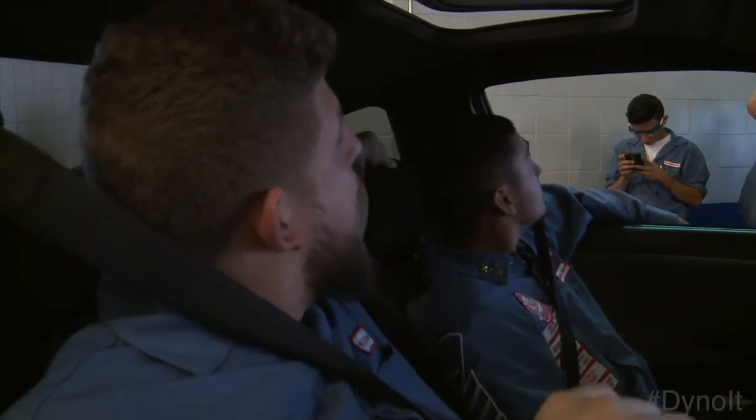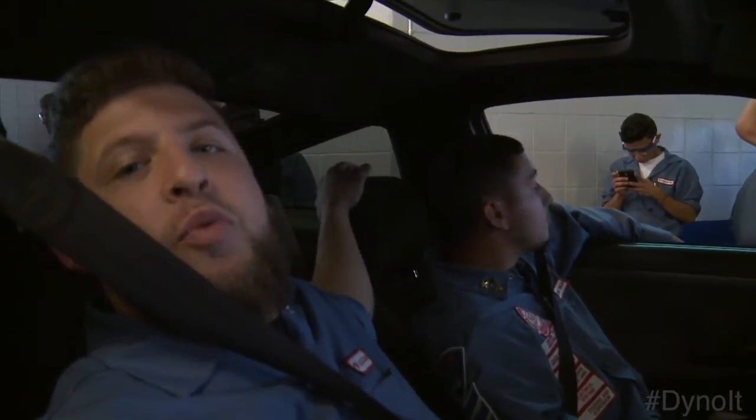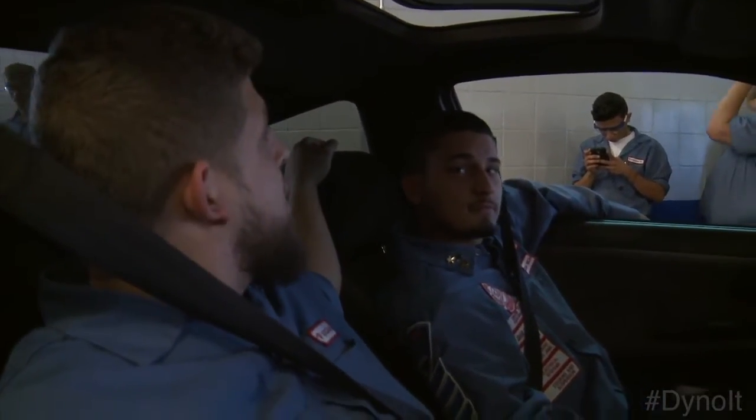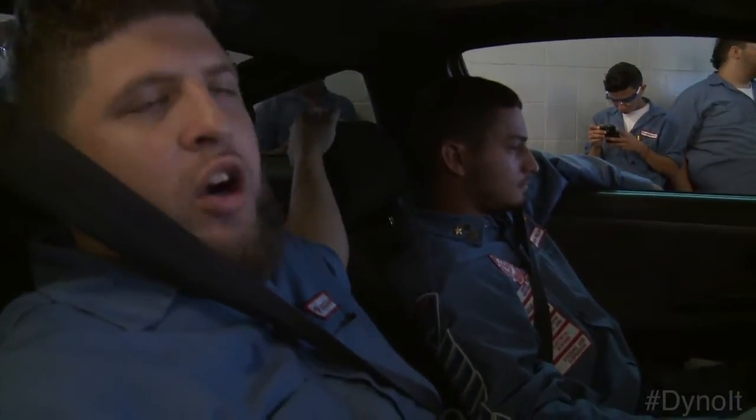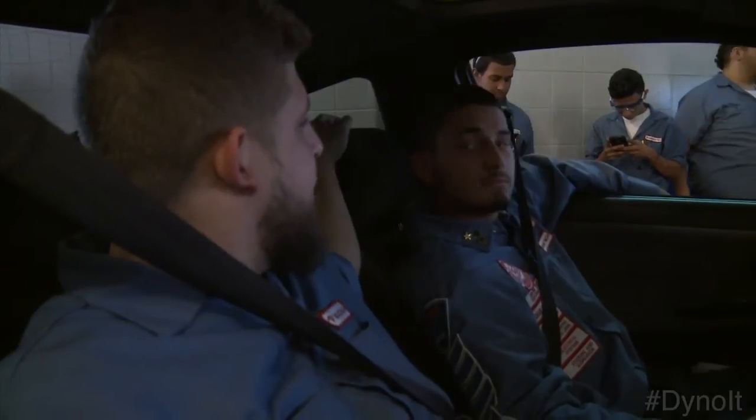336 horsepower and torque of 531 foot-pounds. What did you think it was going to be? I thought it was going to be around 310 maybe, and about 400-something torque, but he definitely did good.